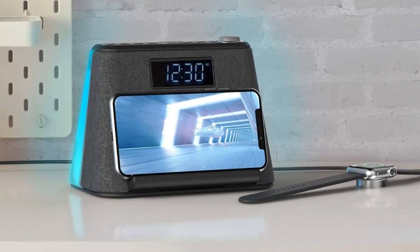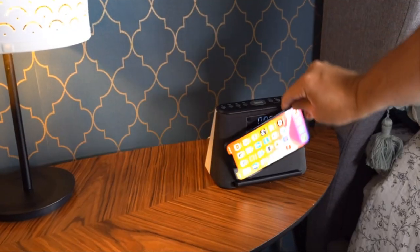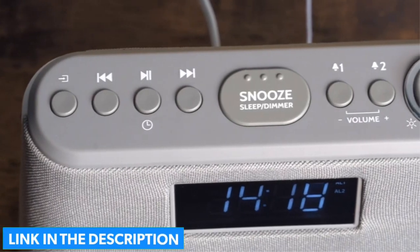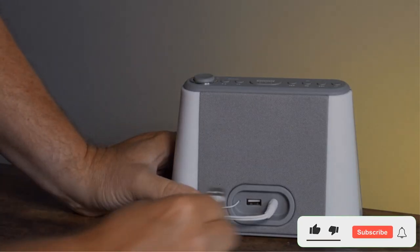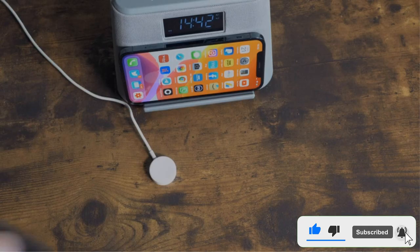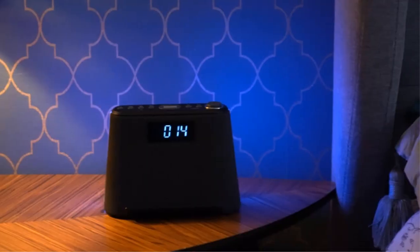It also has six different colored nightlights that you can cycle through or settle on just one to set the mood for relaxation or for that dreamy bedtime ambience. After finally getting that nice, long, undisturbed rest, the dual alarm makes sure you don't miss your wake-up call by allowing you to set up different alarm times. And if you have a roommate, you can share it by setting up other schedules.